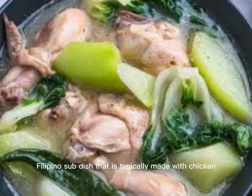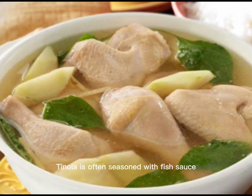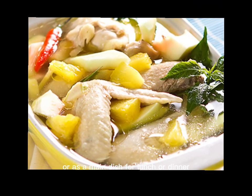Tinola is a popular Filipino soup dish that is typically made with chicken, ginger, green papaya, and chili pepper leaves. The ingredients are simmered in a clear broth until the chicken is cooked through and the vegetables are tender. Tinola is often seasoned with fish sauce or salt to taste and is usually served with rice. It is a staple dish in the Philippines and is often enjoyed as a comfort food or as a main dish for lunch or dinner.